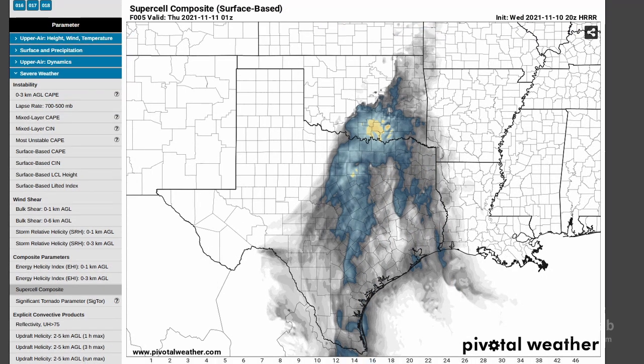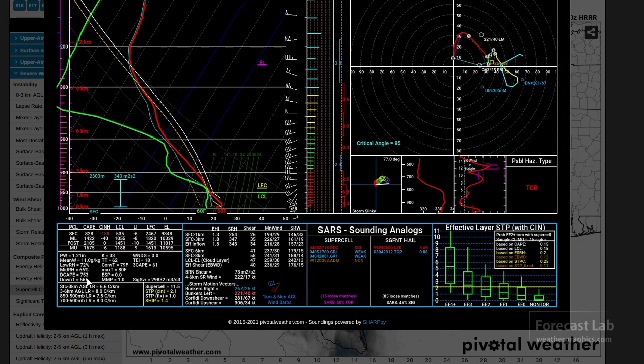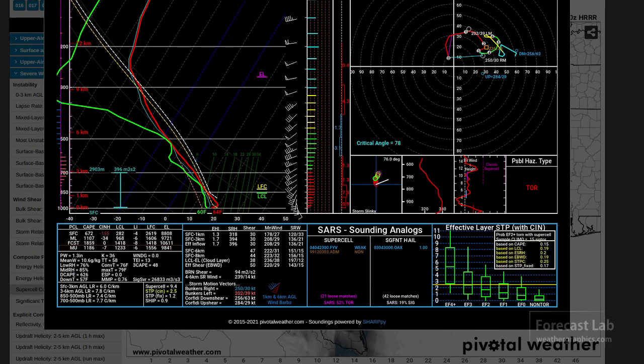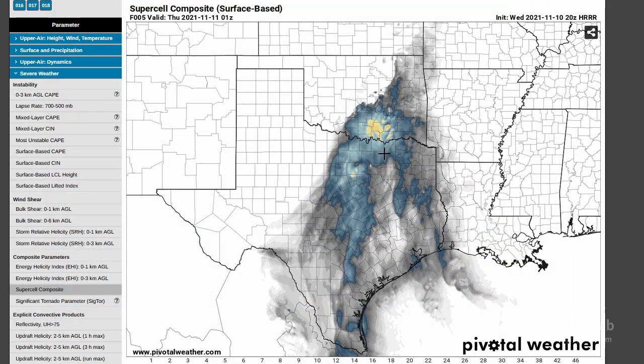One other factor to look at is DCAPE, because that controls the strength of the cold pool. The values are kind of low — 600, 700. So it does not look like the storms are going to be cold-pool-driven to a major extent. That could possibly push the cells towards the more discrete end of the spectrum rather than a linear squeegee squall line — another factor to keep in mind.